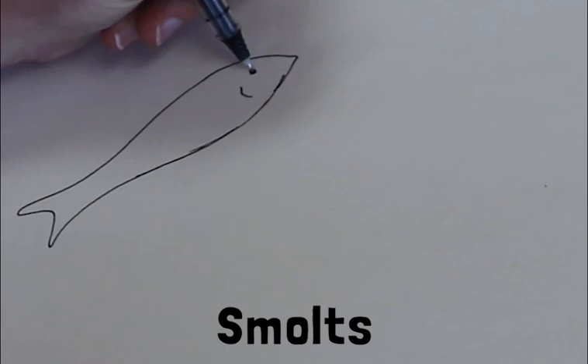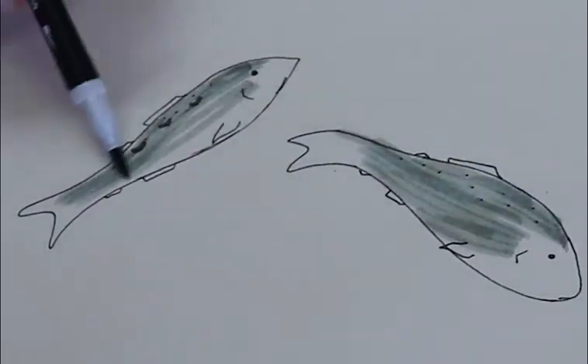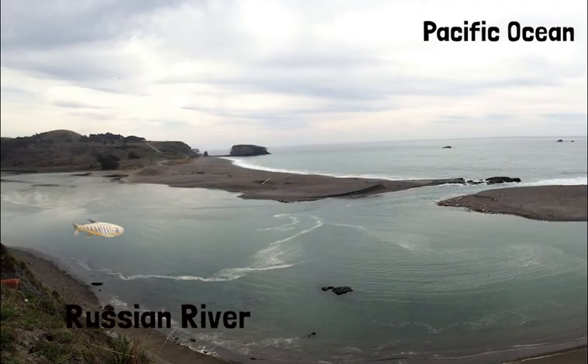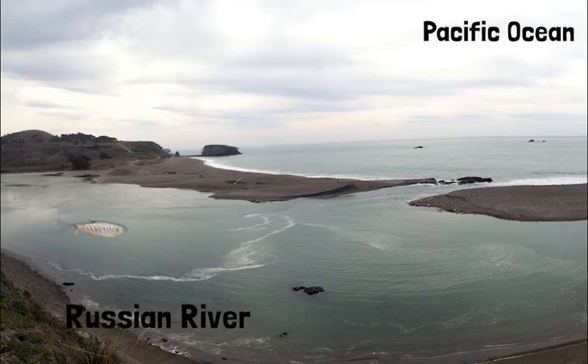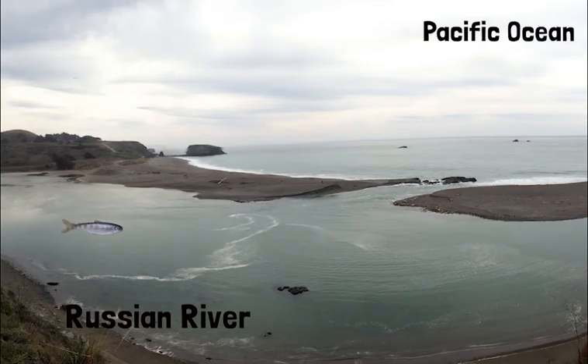Parr become smolts. Smolts turn silvery in color, which prepares them to camouflage in a new habitat — the ocean. Spending time in the estuary allows salmon to adjust to salt water before swimming to the ocean.